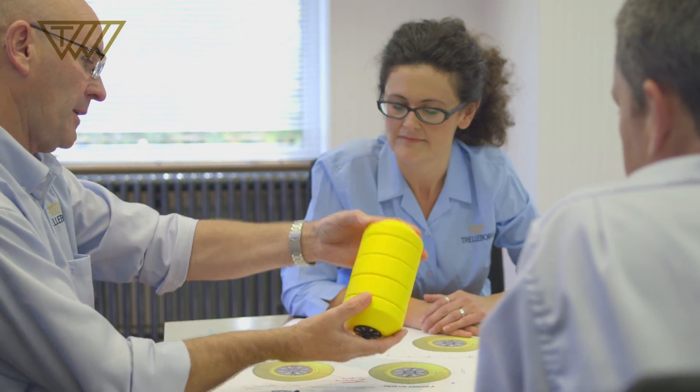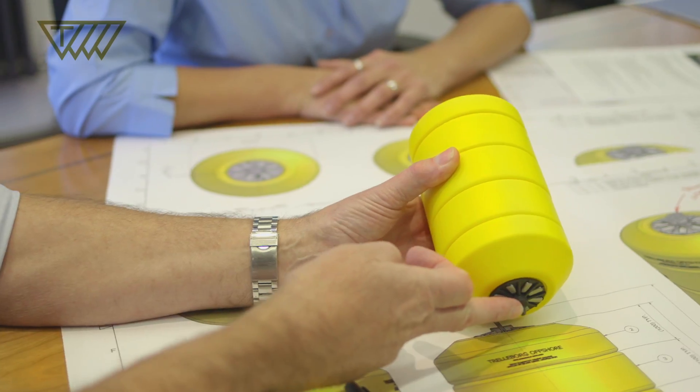To make sure that the Cyprus water pipeline project was a success, Trelleborg have had to supply 132 buoyancy modules. These are spaced over the 80 kilometres from northern Cyprus to Turkey.